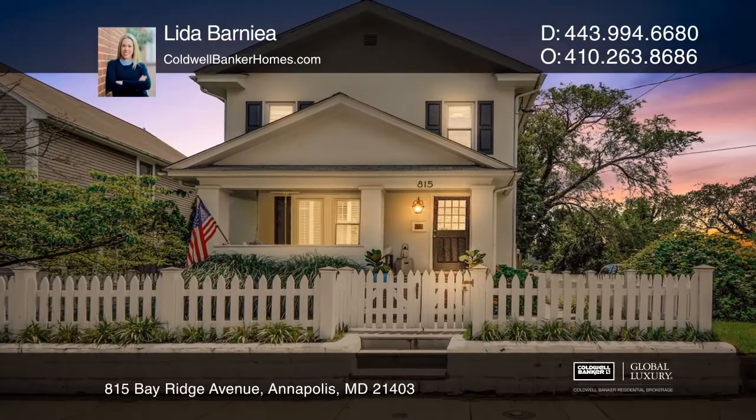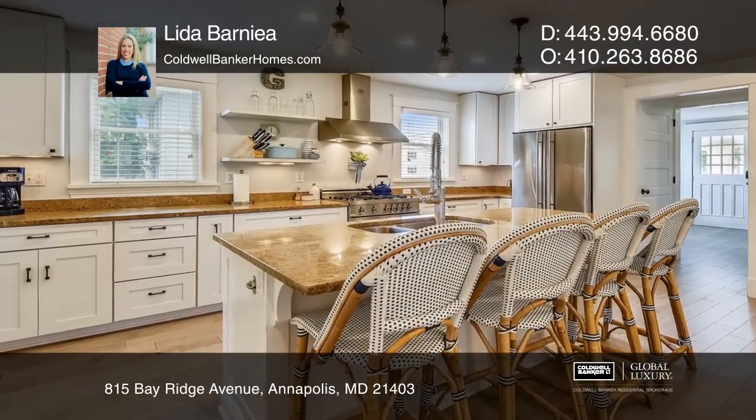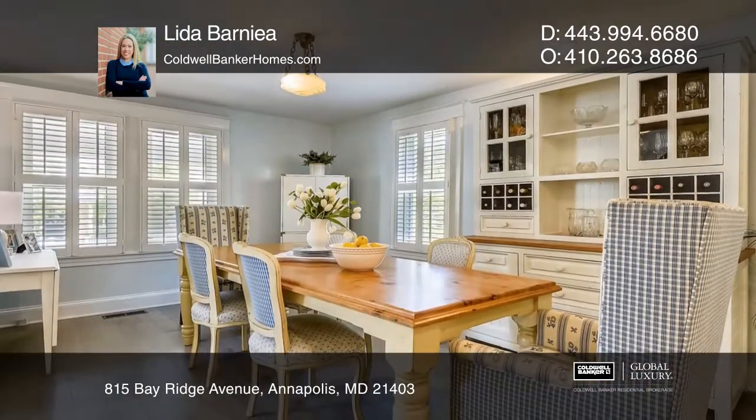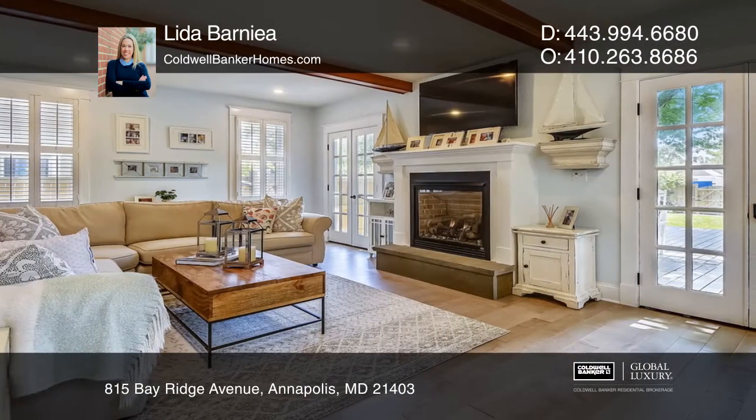Spa-like and serene in color and feel, this Eastport Charmer is the one you've been waiting for. Downstairs features a stainless steel kitchen with a large center island and a family room with a gas fireplace and French doors.